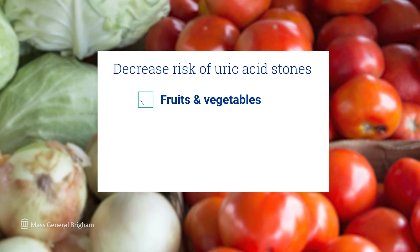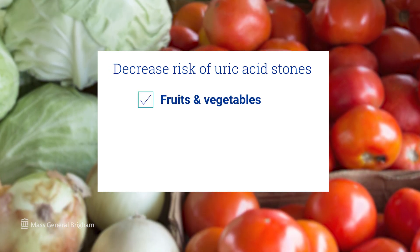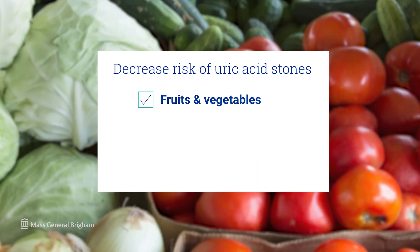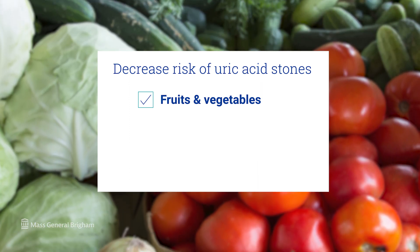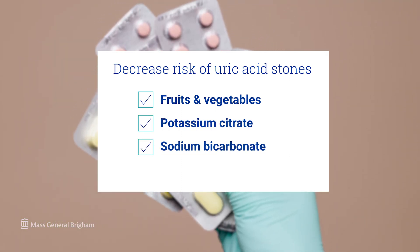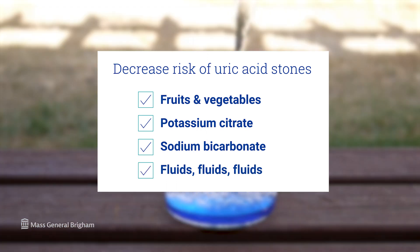The second most common kind of kidney stones are uric acid kidney stones, which are crystals of uric acid. Diets rich in animal protein tend to generate more uric acid, and some people just tend to have more uric acid in their urine. Adjusting one's diet to be enriched in fruits, vegetables, and more vegetarian options can help prevent uric acid kidney stones. We can also give medications to make the urine more alkali, such as potassium citrate or sodium bicarbonate, and like all kidney stones — fluids are essential.